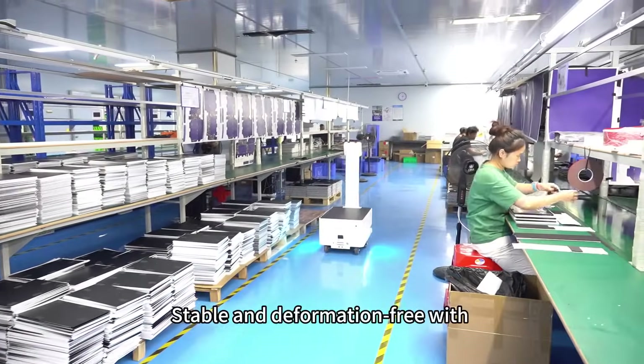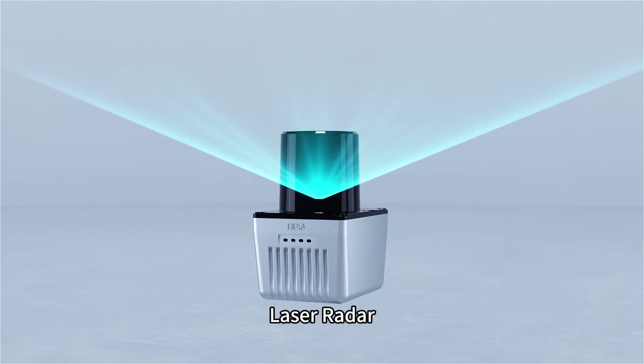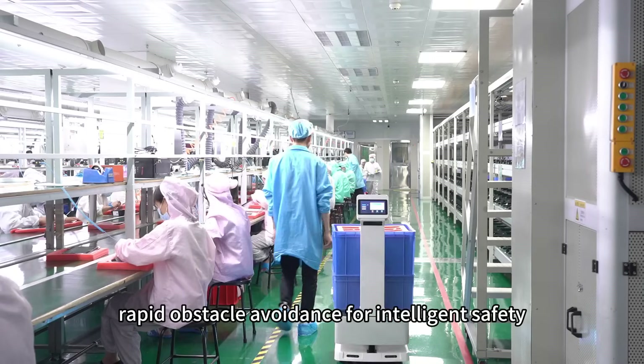High payload capacity — stable and deformation-free — with a 100kg high payload capacity. Laser radar SLAM navigation requires no markers. Active obstacle avoidance enables rapid response for intelligent safety.